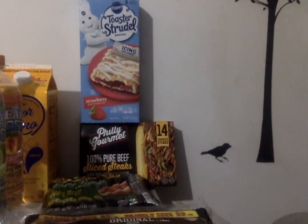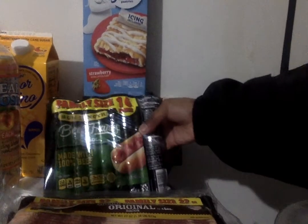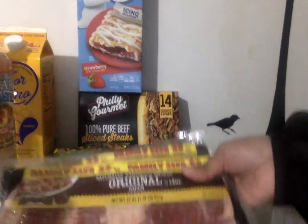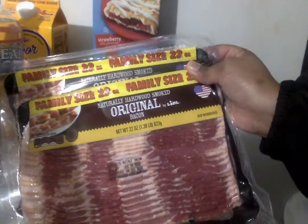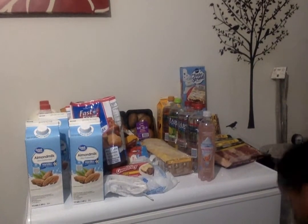He picked up these little strawberry toaster strudels — I don't eat those. Then he picked up the sliced steak, it's like 14 in a box. Then I saw they had this family size beef hot dog, which was cheaper than the Ballpark 16-pack at Walmart. And then they had this for a really good deal — the family size 22-pack of bacon, two for nine dollars, so I picked up those two.